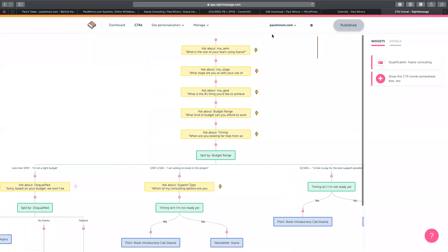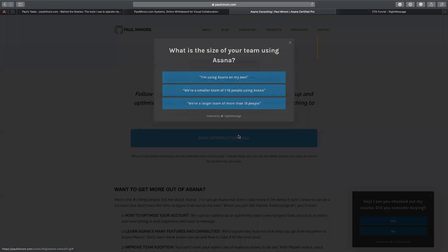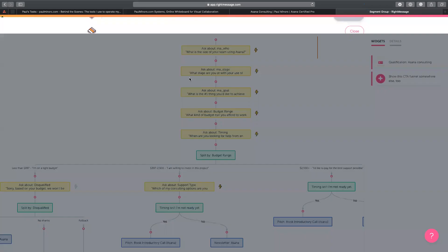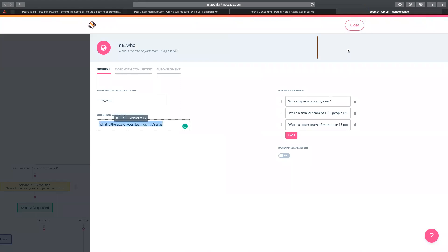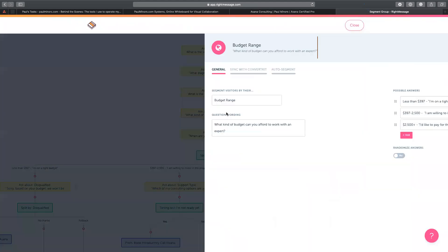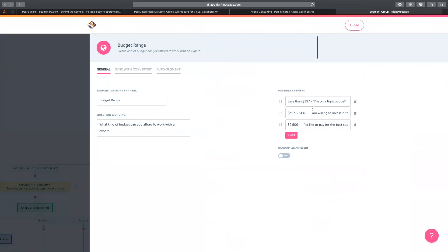When they click the button it launches the RightMessage popup and asks: 'What is the size of your team using Asana?' That's this first question — I have three responses people can select. I ask people a number of questions: what is the size of your team, what stage are you at with Asana, what's your goal, what do you want to achieve, and what kind of budget can you afford? I've got options that align with the pricing of my courses and one-on-one consulting.